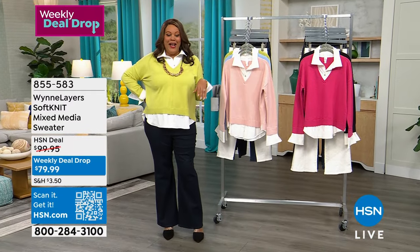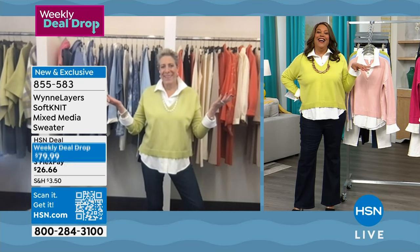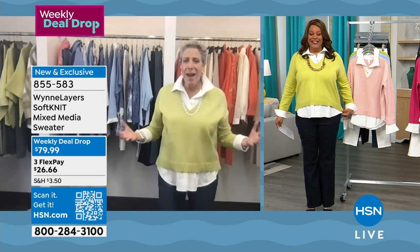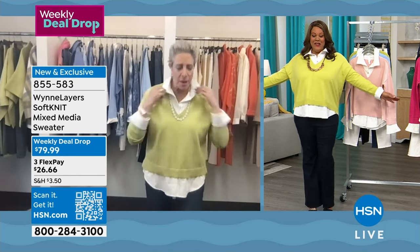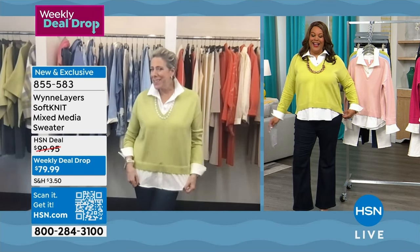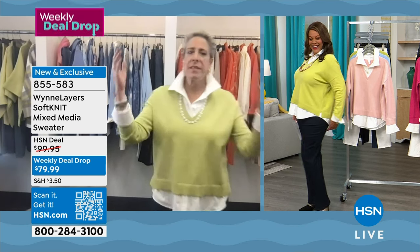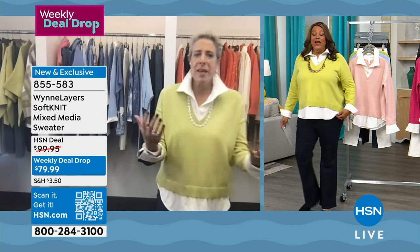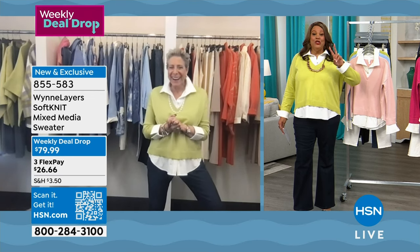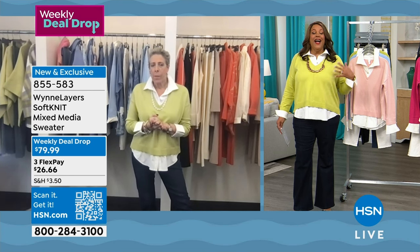Let's go to Marla Wynn — she is ready. Marla, we both have on pear. You always tell me to wear pear. Marla responds that she's doing great but that Debbie took her whole spiel — she was going to say it looks like a poplin shirt, looks like it's untucked. Debbie confirms it's a weekly deal drop: you're basically getting two shirts in one for under $80, only until Sunday.